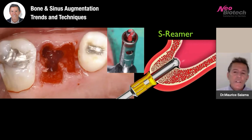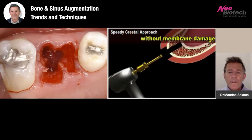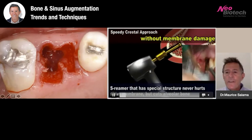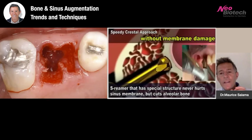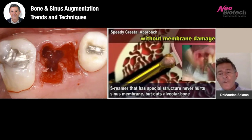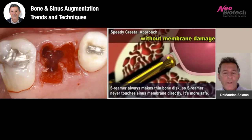We do that using the SREMER from the SCA kit — the Sinus Crestal Approach Kit. This is Neobiotech technology from Dr. Heo. You can see what it does with the stopper: it prevents you from puncturing the Schneiderian membrane as you enter the floor of the sinus. As that drill is going towards the Schneiderian membrane, it pushes the bone dust in front of the drill, protecting the Schneiderian membrane from puncture — a very, very important technique.